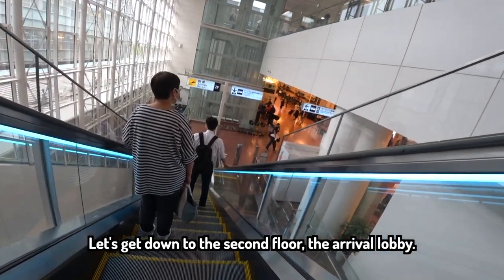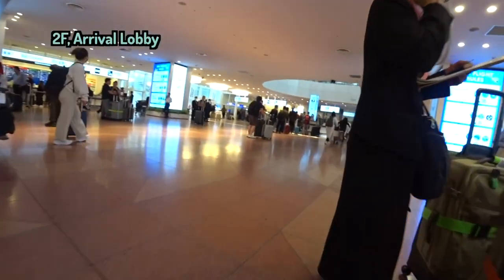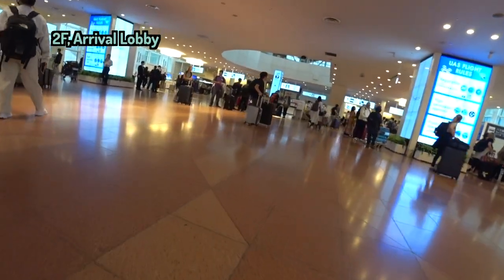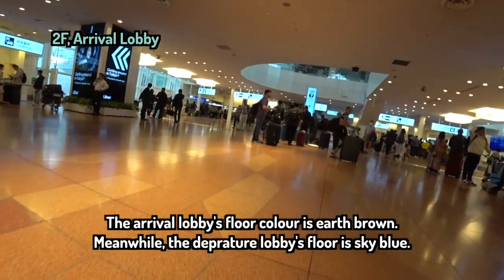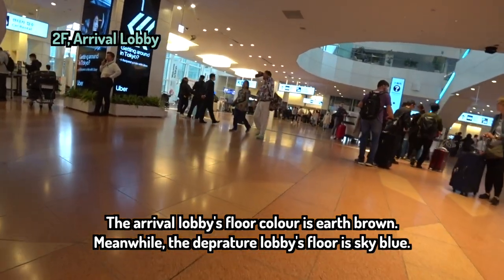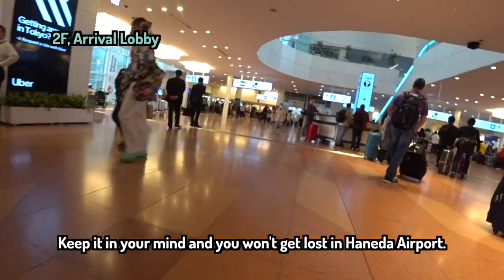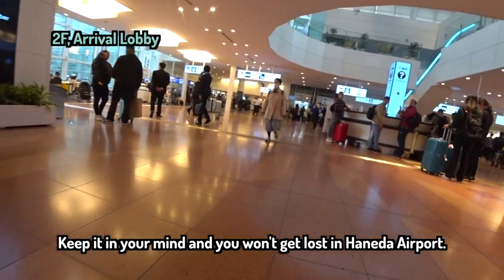Let's get down to the second floor — the arrival lobby. The arrival lobby's floor color is earth brown. Meanwhile, the departure lobby's floor is sky blue. Keep that in mind and you won't get lost in Haneda Airport.